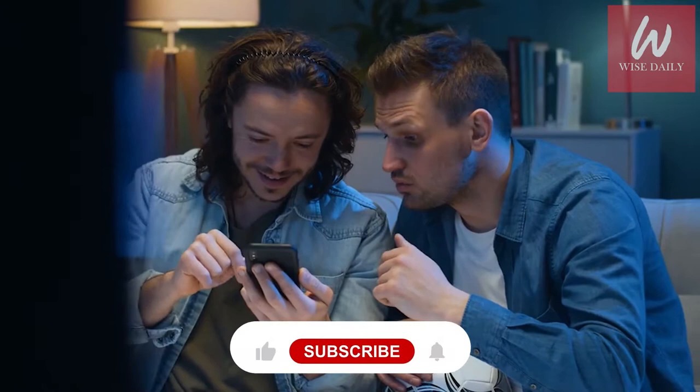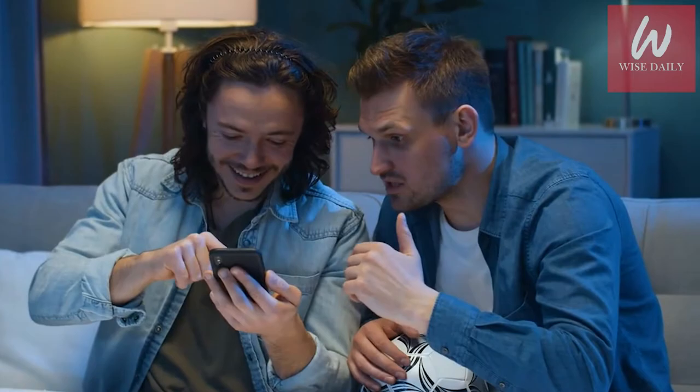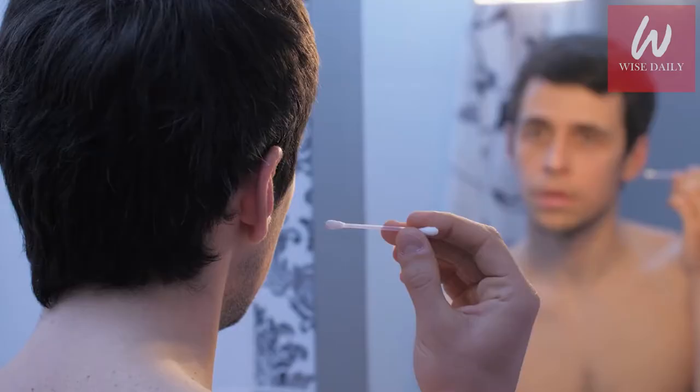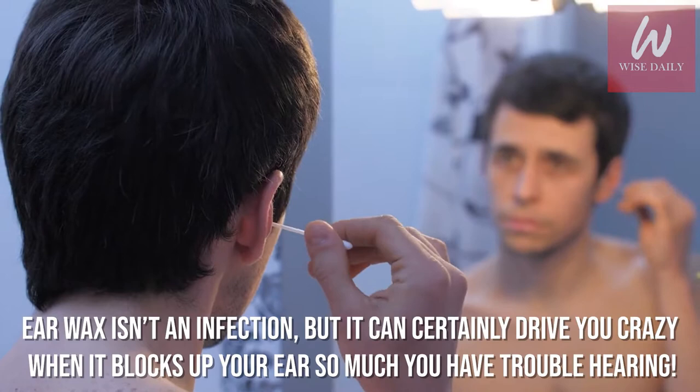Make sure you stick to the end. Before starting the video, be sure to smash the like button and subscribe to Wise Daily and never miss out on any of our videos.